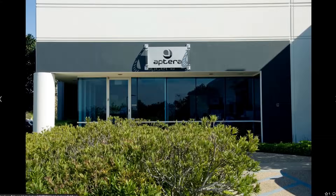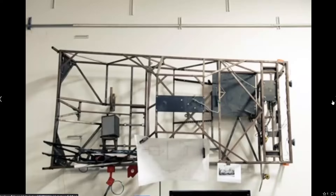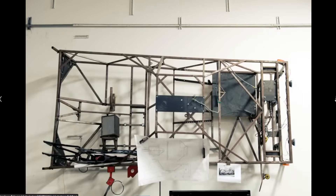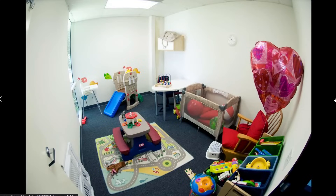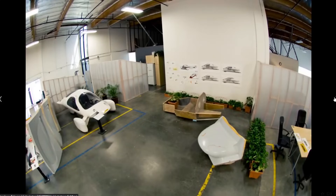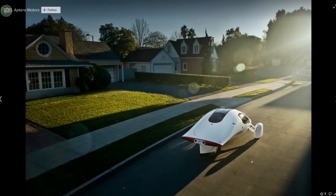More Aptera office pictures — the engineering area, meeting rooms, a coffee area. Here is the iteration — I think they actually built this thing. You see here, there's no rearview mirror, and instead there are rearview cameras here, here, and here.